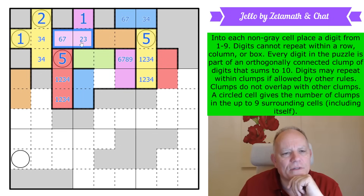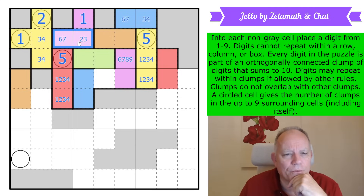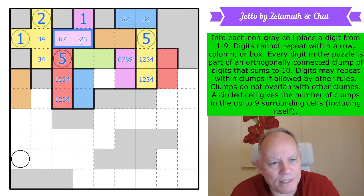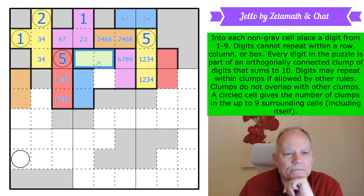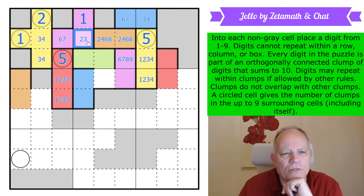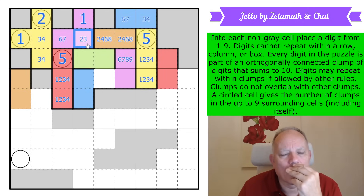These are either seven-and-two or six-and-three. If they're six-and-three that's a four, and this would have to be two-eight. If they're seven-and-two, this would have to be four-six. So these are either seven-and-two — in which case this can't have one, two, or three, making it four-six — or they're three-and-six with a four there and those are two-eight. They're definitely even. If they're six-four that's a seven — also a seven — so this is a two.